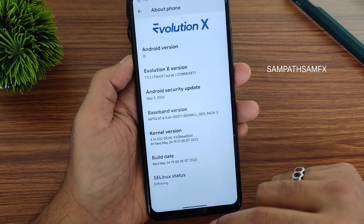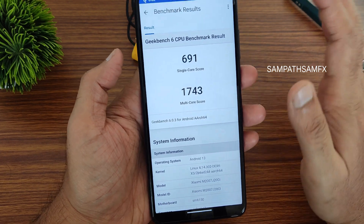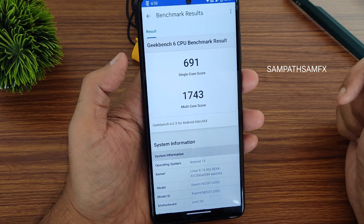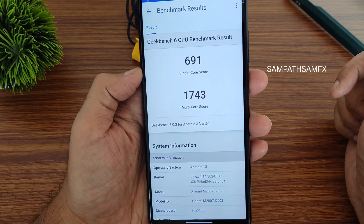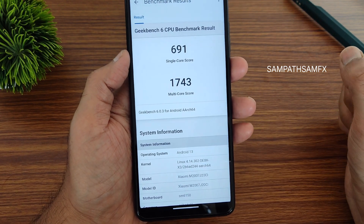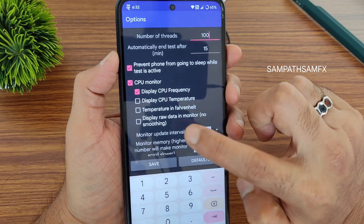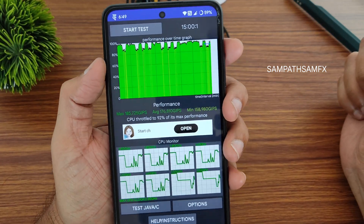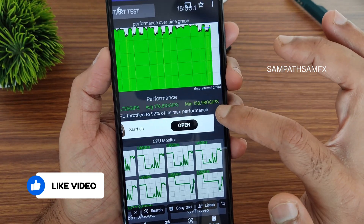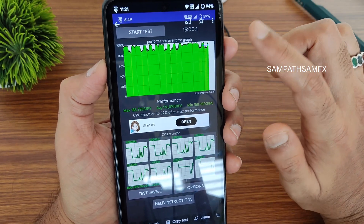The build date is May 24th and the SELinux status is enforcing. Looking at benchmark results — Geekbench 6 shows a single-core score of 991 and a multi-core score of 1743, running on Android 13 with the 4.14.302 dexK kernel. For the CPU throttling test over 15 minutes, the maximum is around 185, average is 176, and minimum is 158 — totaling 92% of max performance.